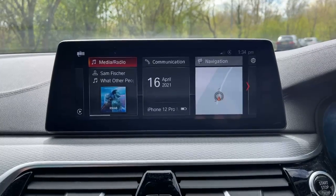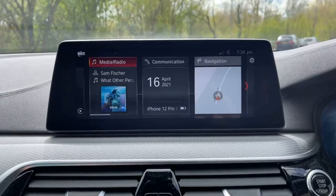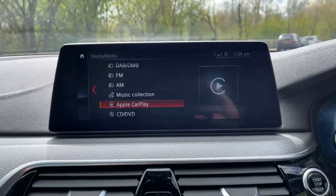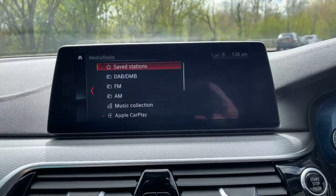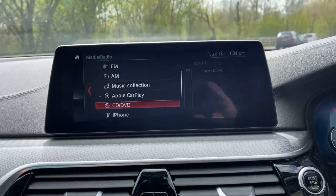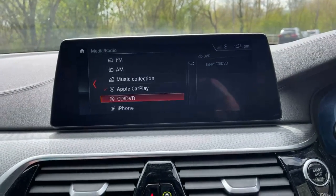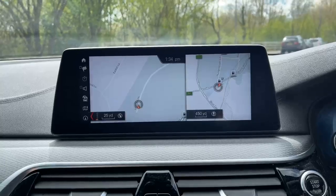We've got Apple CarPlay, which is wireless CarPlay. We've also got DAB radio, music collections, CD/DVD, and satellite navigation.